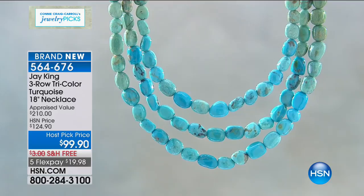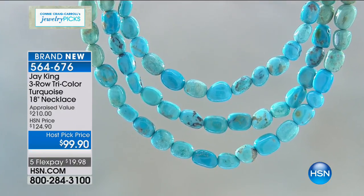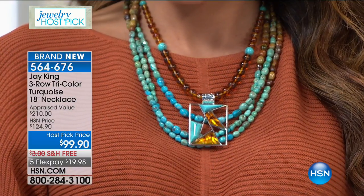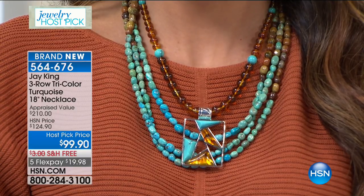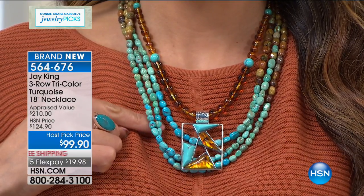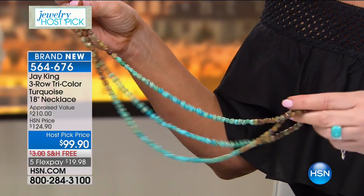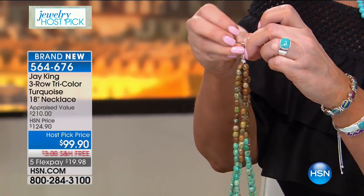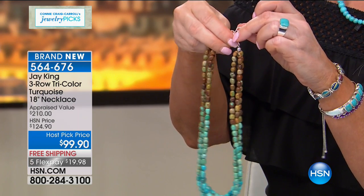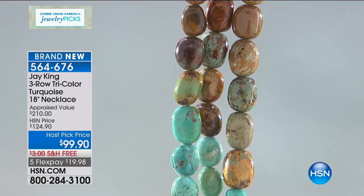Jay had sent me pictures of this and he sent a two-strand picture. I kept texting him and calling him — Jay, I love the necklace, but let's do three. He's like, well Connie, you wanted to hit that $125 price point. When I tell you to hit $125 was crazy. Then I promise you — you know you shop with me every single day — I had called one of our planners yesterday to rearrange the order of some items. Somehow it's $99, and I'm not saying a word. I can promise you it will never be that again.